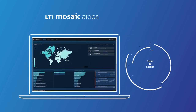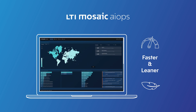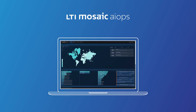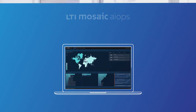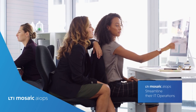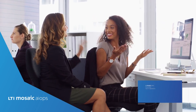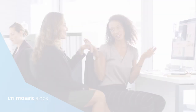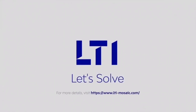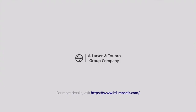And it's faster and leaner than before, with four times faster alert processing and a substantially reduced infrastructure footprint. With these and many more features, Mosaic AIOps is helping organizations streamline their IT operations.